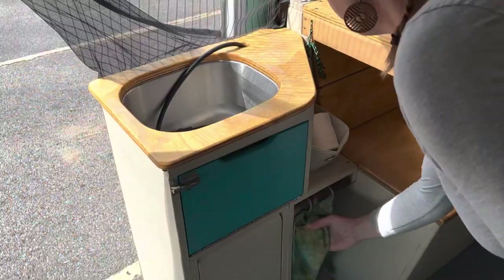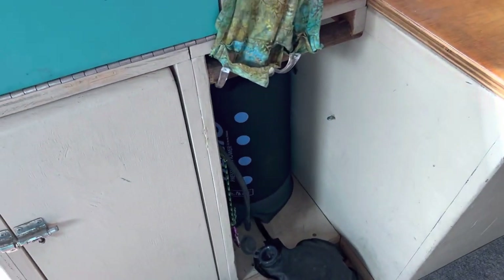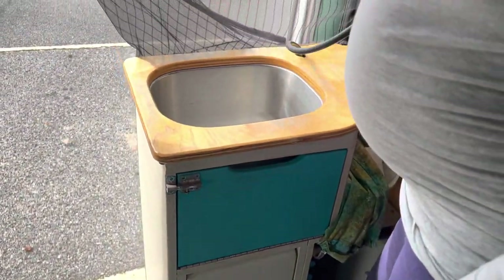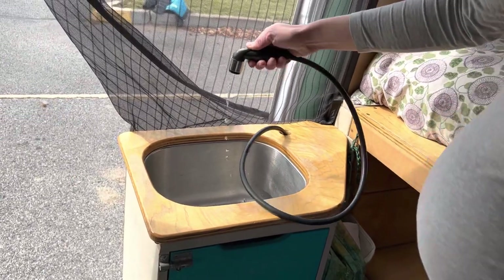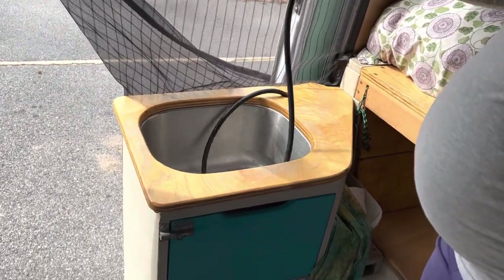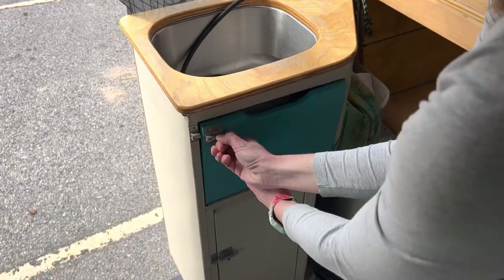Here's the sink. We use a Nemo shower bag underneath here with a foot pump — just pump it up and use the sprayer. There's not much water in there right now but it gives you good water pressure. There's also storage underneath.